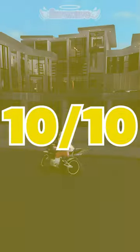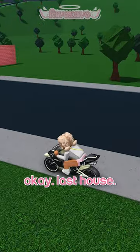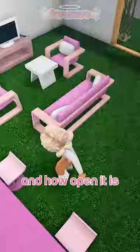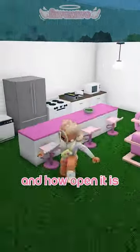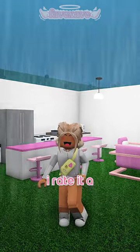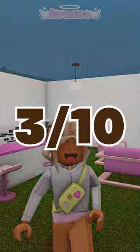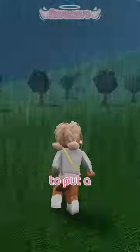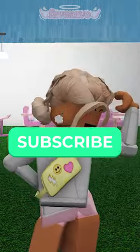Okay, last house. I love the pink and how open it is, and the natural light coming in — you see that? I rate it a three out of ten. Don't even come after me in the comments, because how did someone forget to put a wall in a roof? Bye guys.